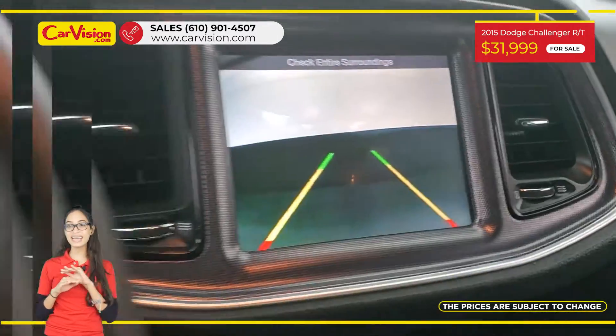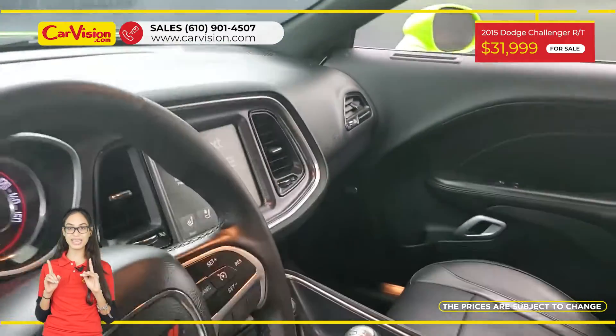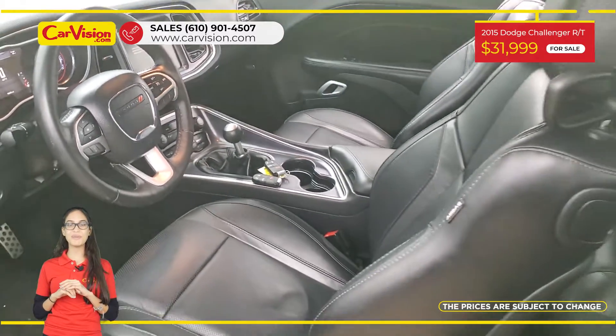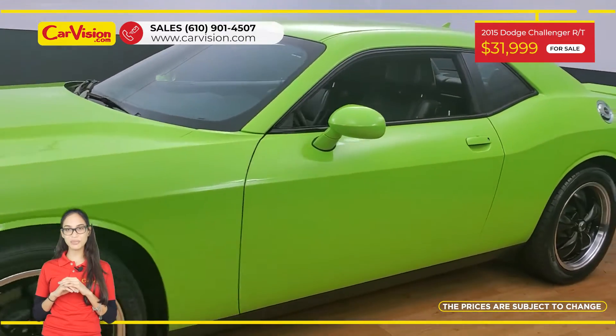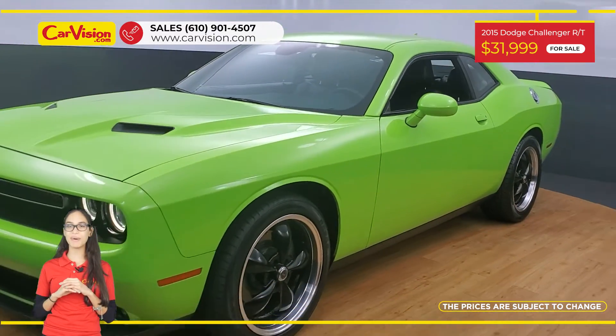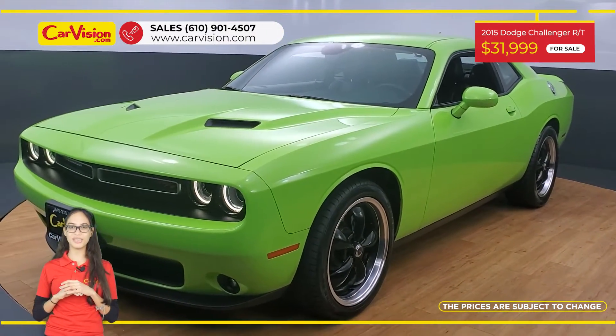The vehicle is in excellent conditions after 118 points inspection. We are proud to provide warranty for all of our vehicles, so call now or chat with us to schedule a test drive with the pioneer of the market, CarVision.